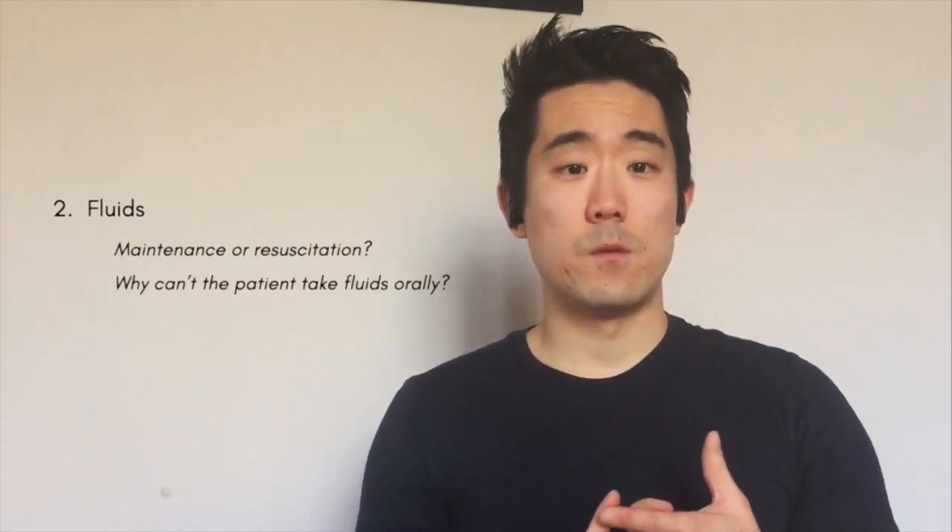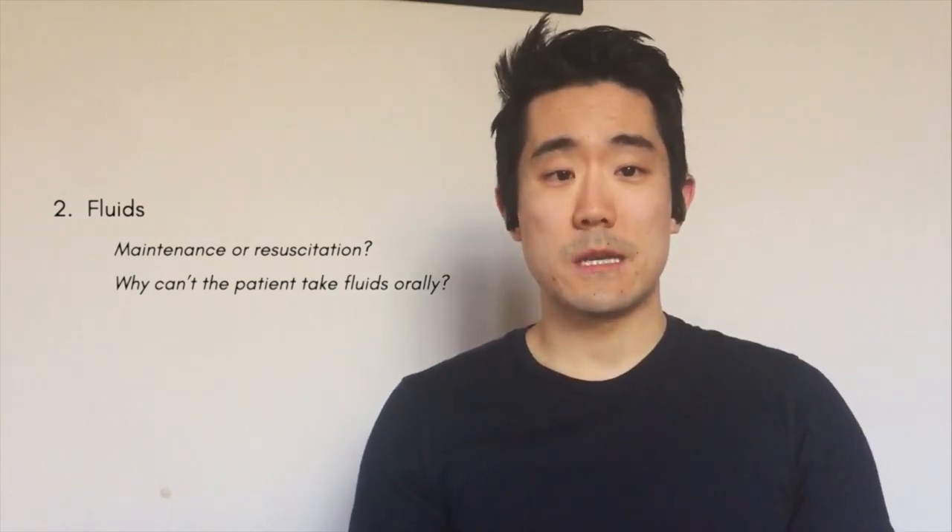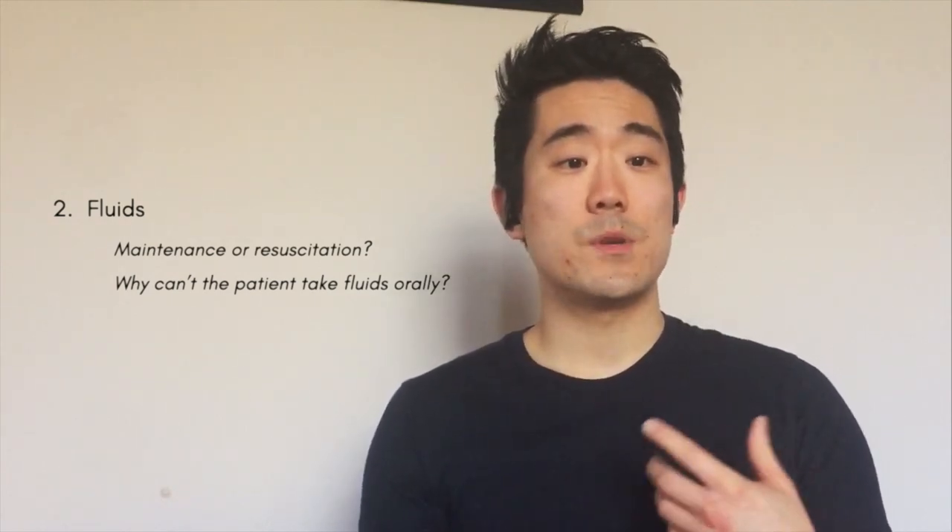Next is fluids — again, ask two questions. First, what is it for: maintenance or resuscitation? Second, why can't the patient take orals? With anything you prescribe and administer, be aware that you can give, but you can never take back. If you give a patient a litre of crystalloid, they'll only retain around 250ml within their vasculature. You need to look at the fluid balance chart along with recent urine output and make an informed — not automatic — prescription. Patients have died from fluid overload due to overzealous fluid prescription, so be wary.